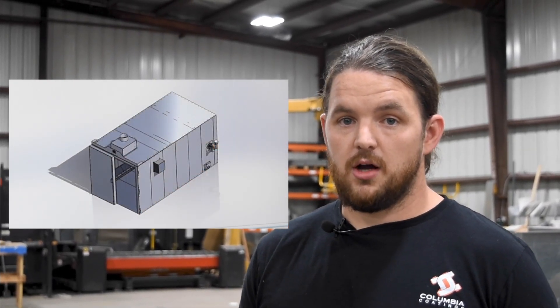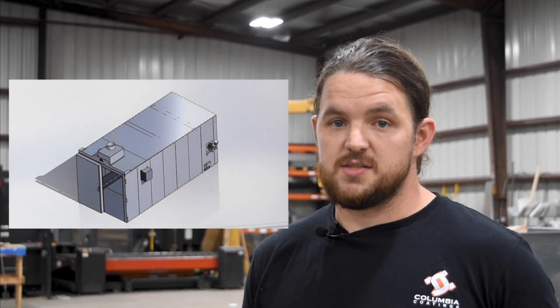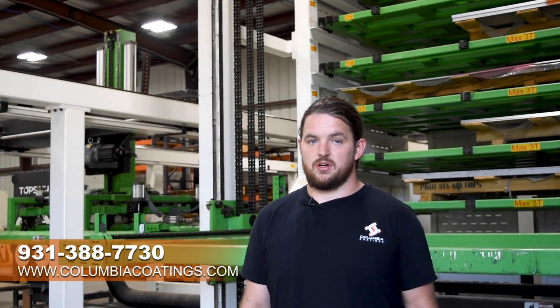Let's say you start out with a 6-6-10 oven and later on down the road you need some more room — just remember both our ovens and booths are designed with expandability in mind. For more information, give us a call or visit us at ColumbiaCoatings.com.